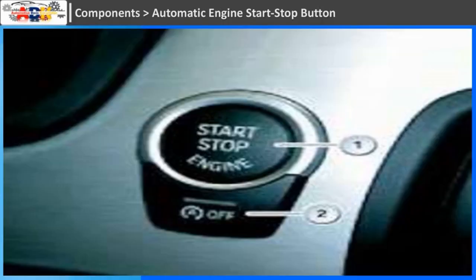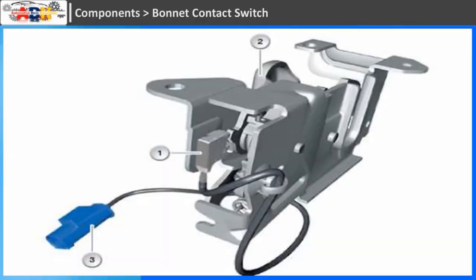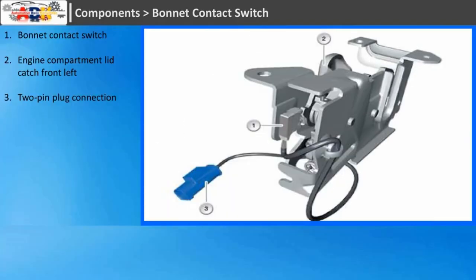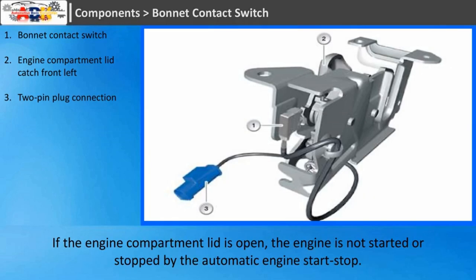Automatic Engine Start-Stop Button: the automatic engine start-stop function button can deactivate the automatic engine start-stop function at any time. Bonnet Contact Switch: the engine compartment lid contact switch is included in the calculations of the automatic engine start-stop as an input signal. If the engine compartment lid is open, the engine is not started or stopped by the automatic engine start-stop.